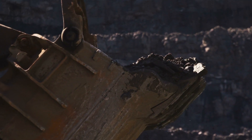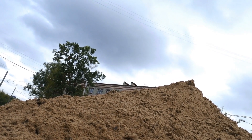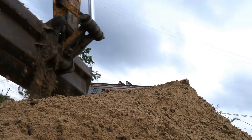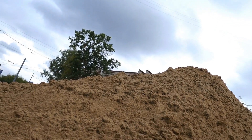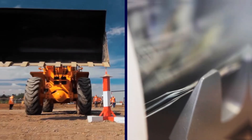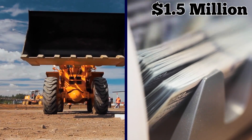You might think that its size would be a detriment, but that's not the case. The design of the Letourneau L2350 was done in such a way to ensure that its loader bucket and arms would be able to lift massive amounts of weight without harming the driver or tipping the balance of the vehicle. The machine is so useful that you can order one for your site today — so long as you have 1.5 million dollars.